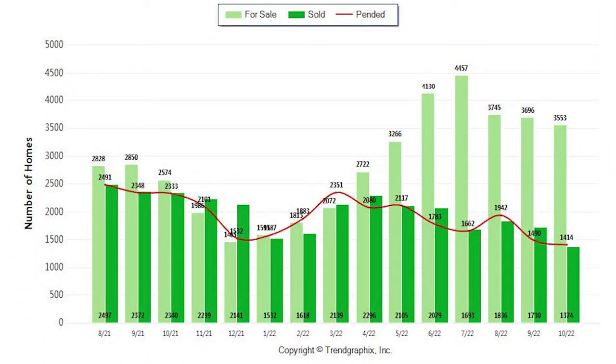These numbers are for Placer, Sacramento, and El Dorado counties. On this first chart, it shows us the inventory. As you can see, in light green, we saw a fractional decline in homes for sale from 3,696 homes for sale in September down to 3,553 homes for sale in October.